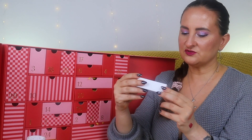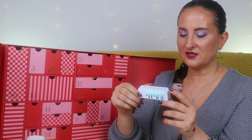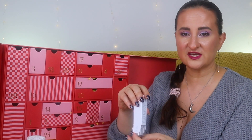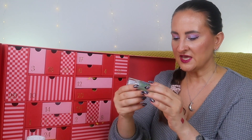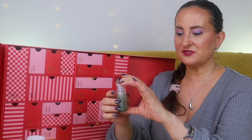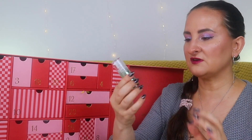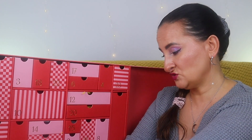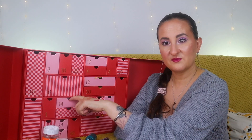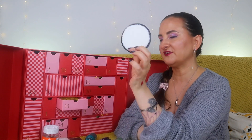Number thirteen: Milk Makeup Hydro Grip Primer! For the first time I can see this in a bigger size — I have so many tiny samples of this product. This one is 10ml, so still not full-size but so much bigger than what I've had before. I like this primer, so I'm glad it's not super tiny, even if it's not the biggest.